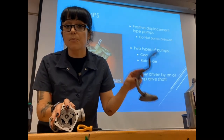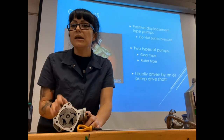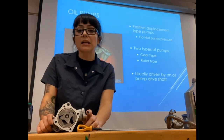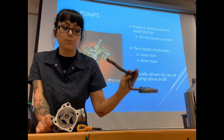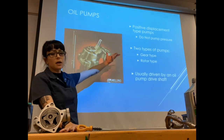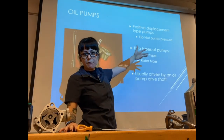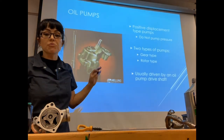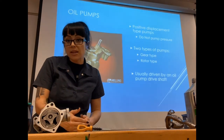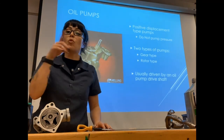Oil pumps can go bad and you can lose oil pressure because of it, but it's not nearly as common as a cracked pickup or a worn-out engine with large clearances. I've rarely seen oil pumps fail mainly because of their sturdy design. There are more than two types of pumps, but the two main ones are gear type pumps and rotor type pumps — there are also vane type pumps. The oil pump is generally driven either by the camshaft or the crankshaft, directly correlated with engine RPM.